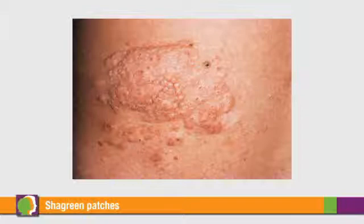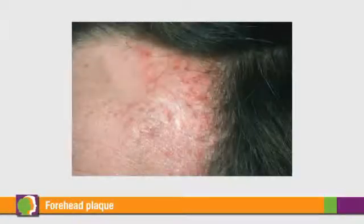Shagreen patches, named after the Irish word for untanned leather, have a somewhat textured surface. These large, scar-like growths are commonly located on the back. I consider forehead plaque to be essentially the same thing as a shagreen patch, though it's located on the forehead. Notably, it's the one skin finding that may be a marker for a neurologic disorder. In my experience, I believe there's some worsening of seizures, and I haven't seen any direct correlations with neurologic disease and other skin lesions.